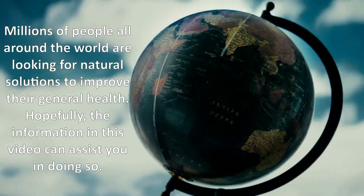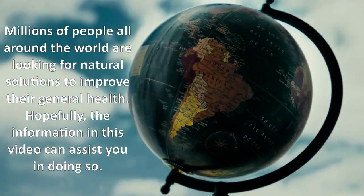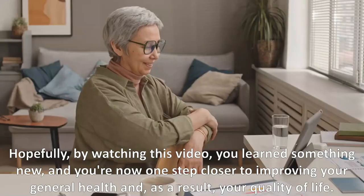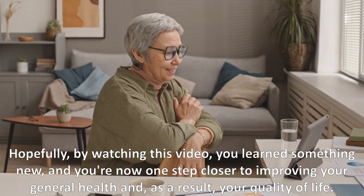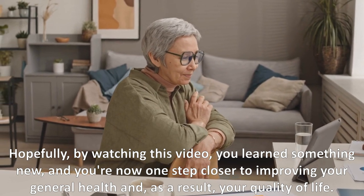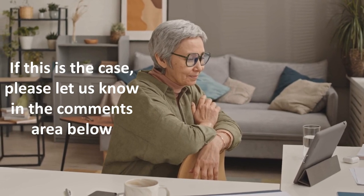Millions of people all around the world are looking for natural solutions to improve their general health. Hopefully the information in this video can assist you in doing so. By watching this video, you've learned something new and are now one step closer to improving your general health and quality of life. If that's the case, please let us know in the comments below.